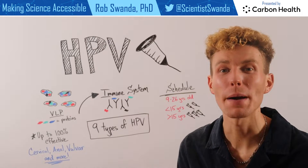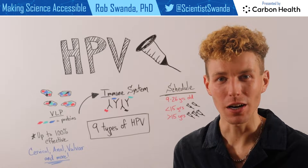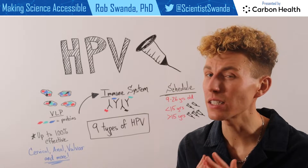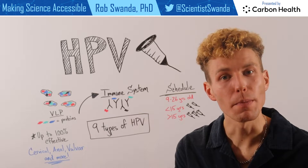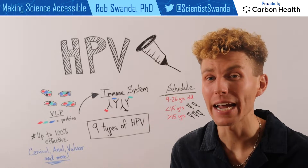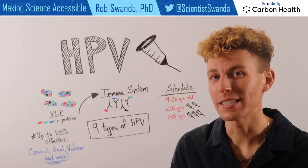We talked previously about human papilloma viruses or HPV, and today I want to talk about the HPV vaccine, which is actually preventative against a variety of different HPVs. The most common, which you might know by its brand name Gardasil, actually prevents against nine different types of HPV infections.